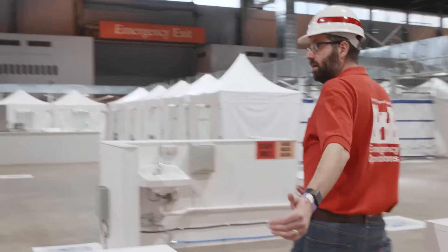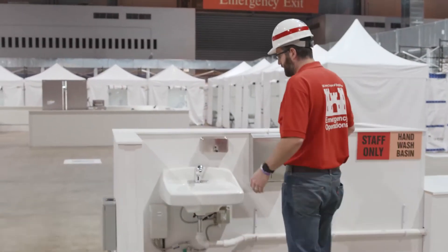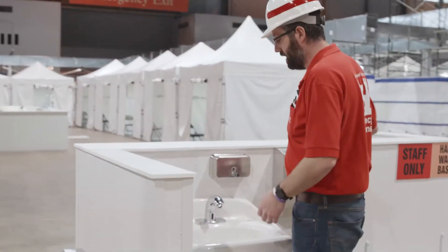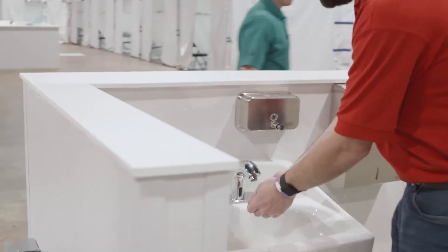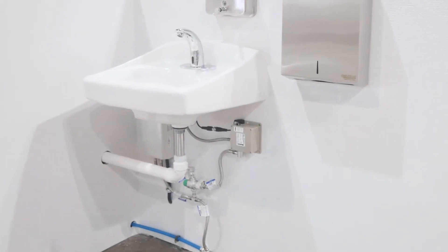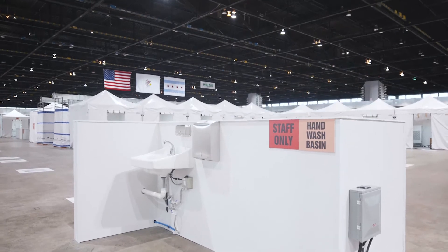Each pod of 15 has a hand washing station associated with it. This is our Z configuration — there's a sink on both sides with a touchless actuator and instant hot water. We know that nurses will have to keep their hands clean for hygiene, and so we've incorporated that into the design.